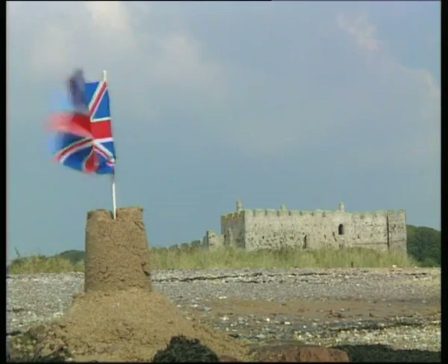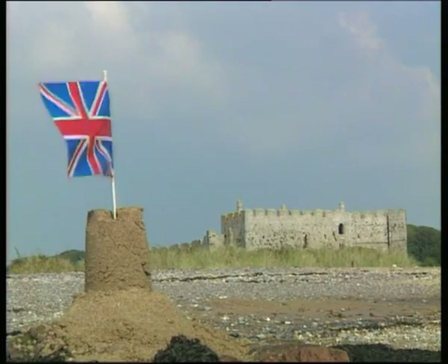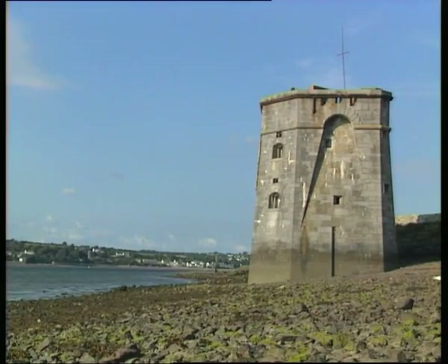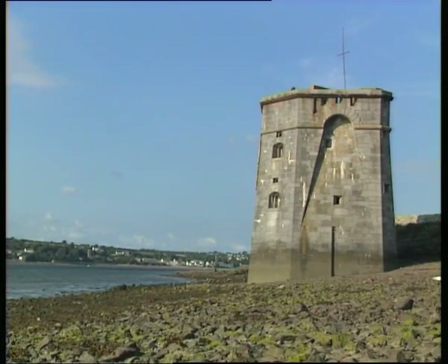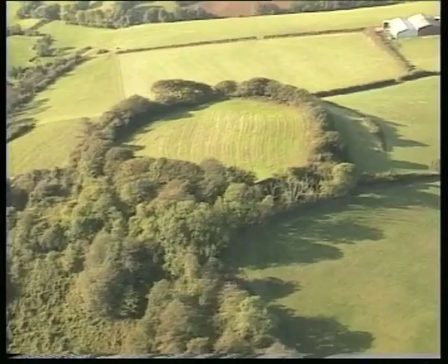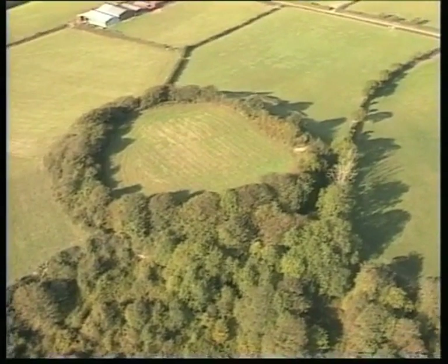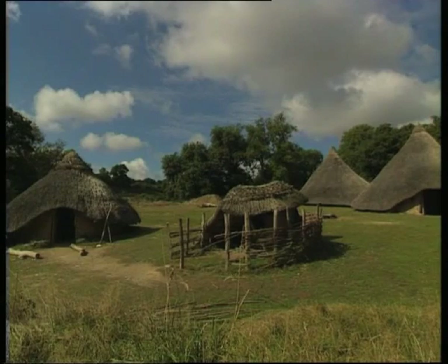The sea, sand and castles are all part of the many attractions of Pembrokeshire. A prominent feature of the county are defences that still stand guard over the landscape. Iron Age hill forts dating from over 2,000 years ago, such as Rubberston Wraith and Castell Henllis.